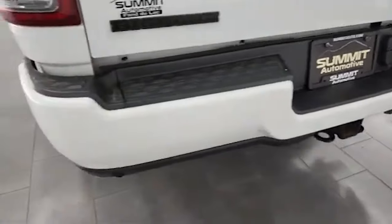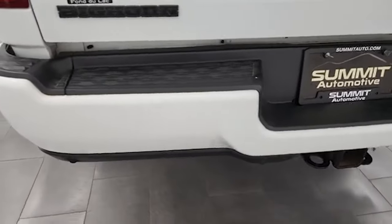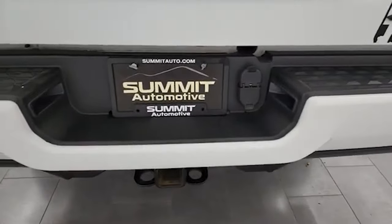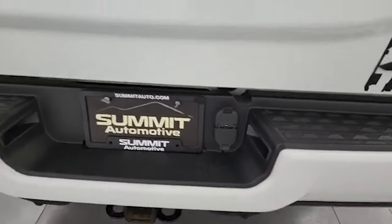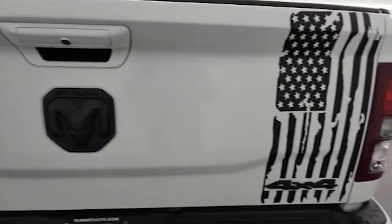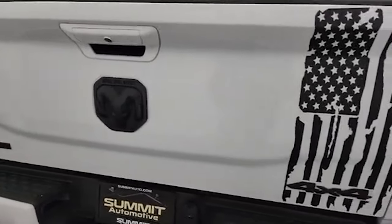Rear bumper is in pretty nice shape and it does have the backup parking sensors. I didn't see any major dents on the rear bumper. It does have the full towing package, of course, with the receiver hitch, 4-pin and 7-pin wiring.